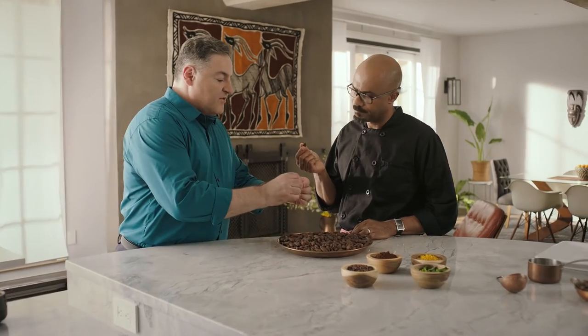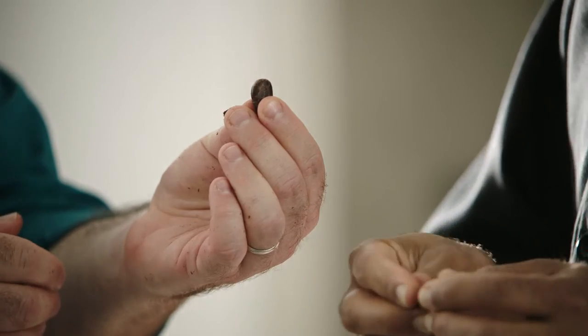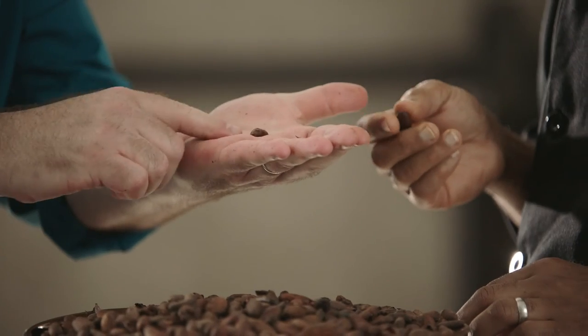Do you use the whole bean to make chocolate? We actually separate the outer shell portion from the inner part of the bean, which is called the nib, and we use the nib to make the chocolate. Four to five beans go into every Dove Promise.